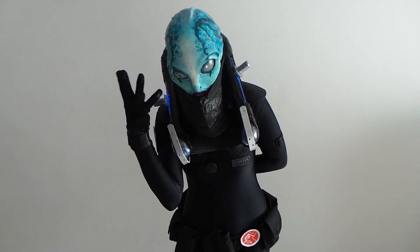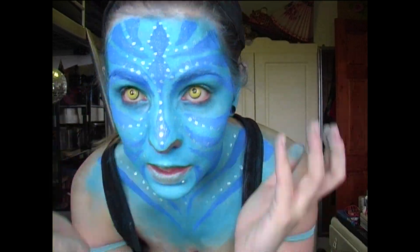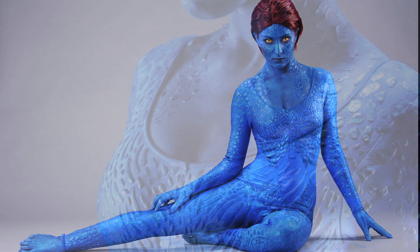It is my dream to become a special effects makeup artist. Getting into cosplay five years ago is how I discovered my passion for creating character makeups and prosthetics. I started off with just using eyeshadows and liquid latex to create my first cosplays.